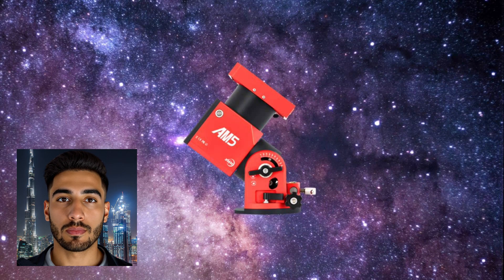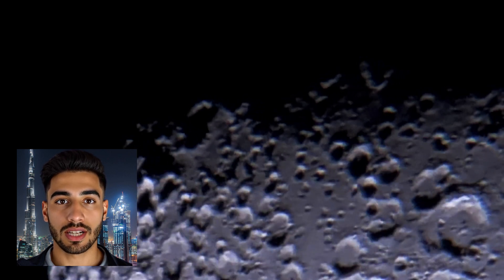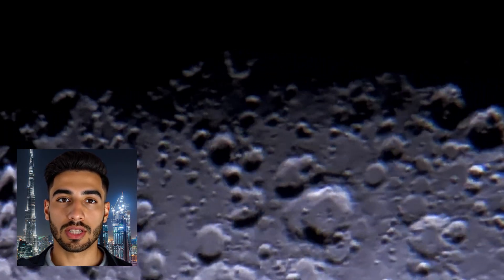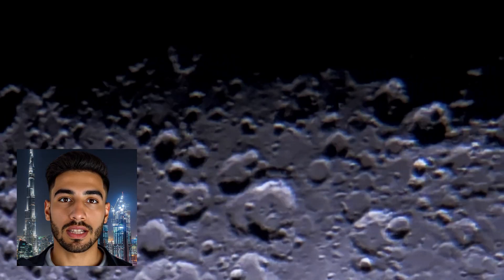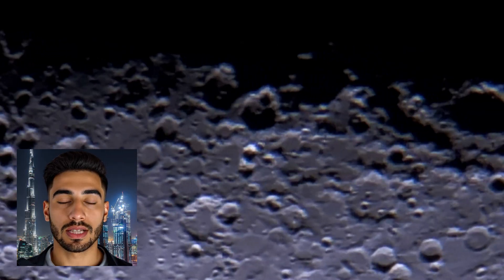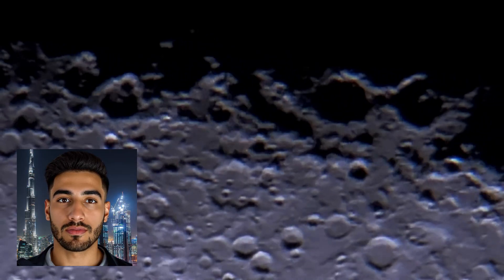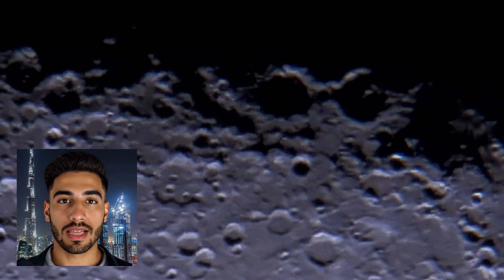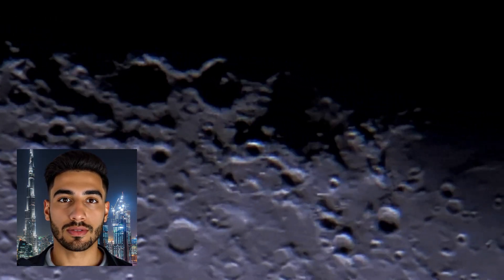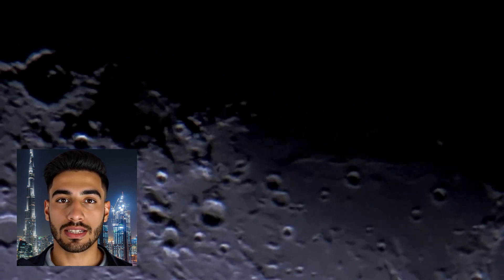It's a muse for poets, a guide for travelers, and a source of comfort in the darkest of nights. Yet to truly look at the moon, to observe its stark beauty and intricate details, is to be filled with wonder and a sense of profound connection to the cosmos. It is a world unto itself, a desolate yet captivating landscape of craters, mountains, and vast ancient plains — a celestial neighbor, forever bound to us in a cosmic ballet, a story as old as Earth, a tale etched in rock and dust.